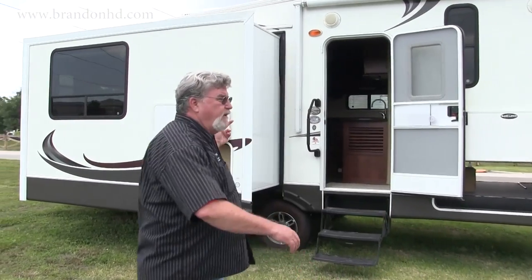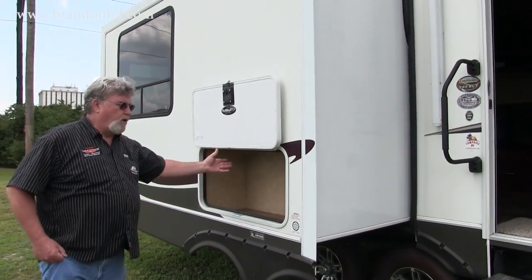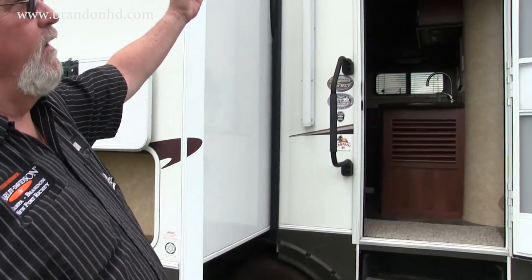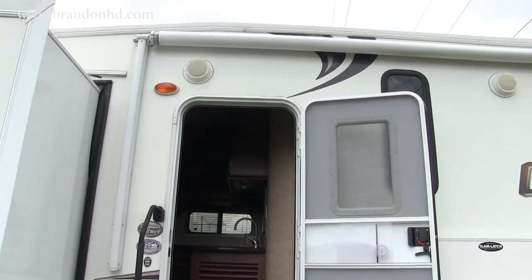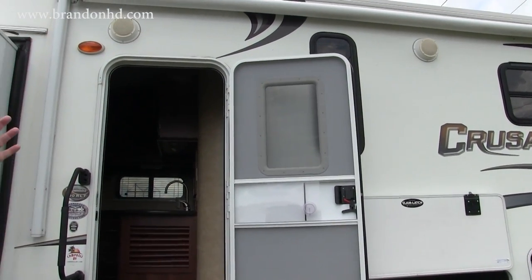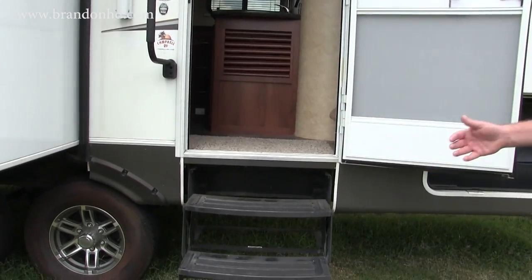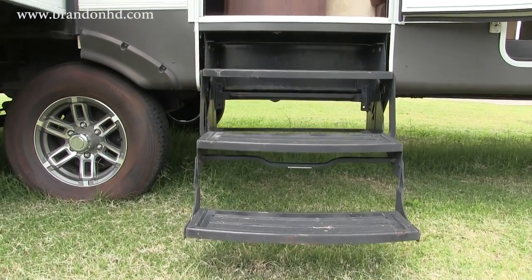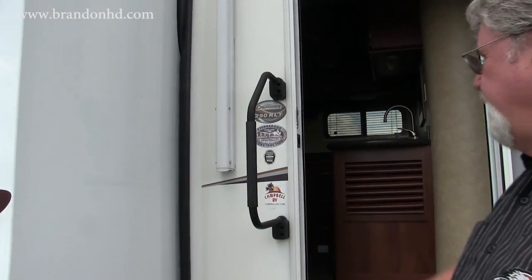Here you can see the large slide unit that goes into the living area. Over here we've got a small storage area for outside activities. We've also got a very nice electronic awning that comes out and covers this area so you have nice living space outdoors. Under the awning we have two stereo speakers, and we also have a three-step easy entry doorway with a safety handlebar going in and out.